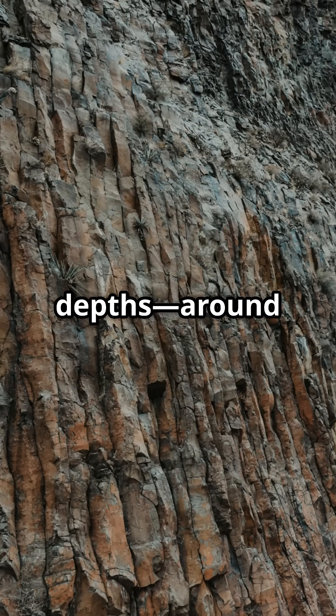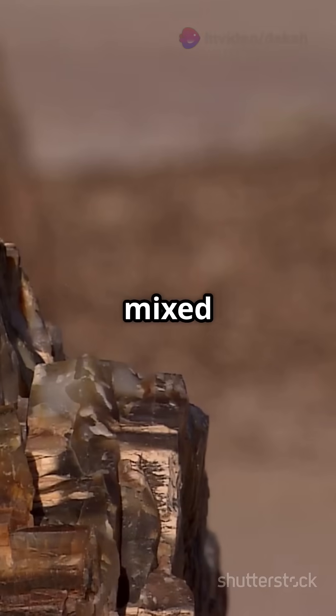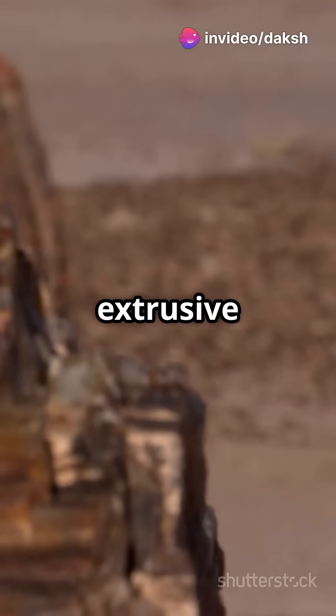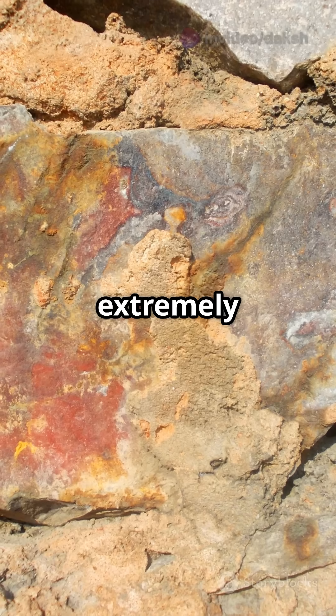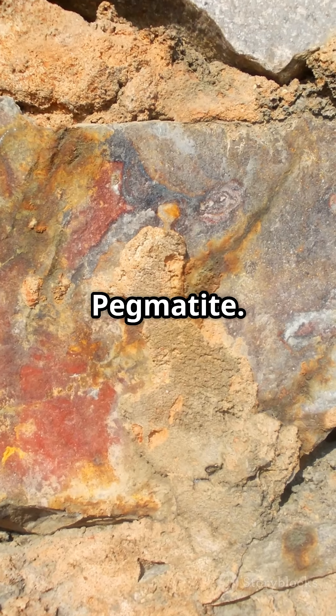Formed at shallow depths around 2 km, they have mixed textures from both intrusive and extrusive types. Formed at even greater depths, up to 10 km, resulting in extremely coarse-grained textures like pegmatite.